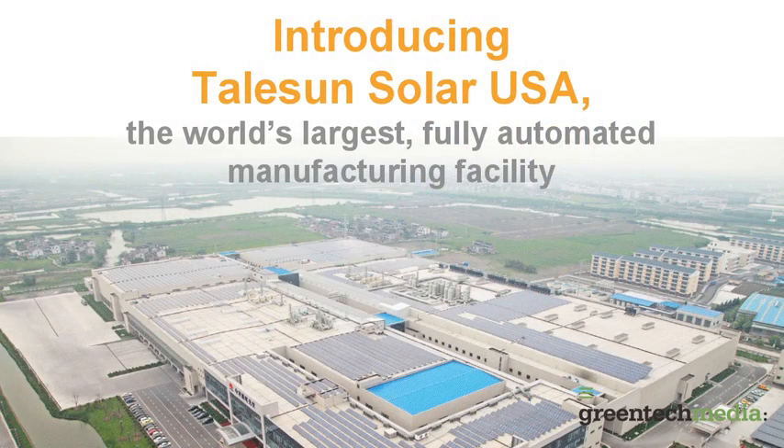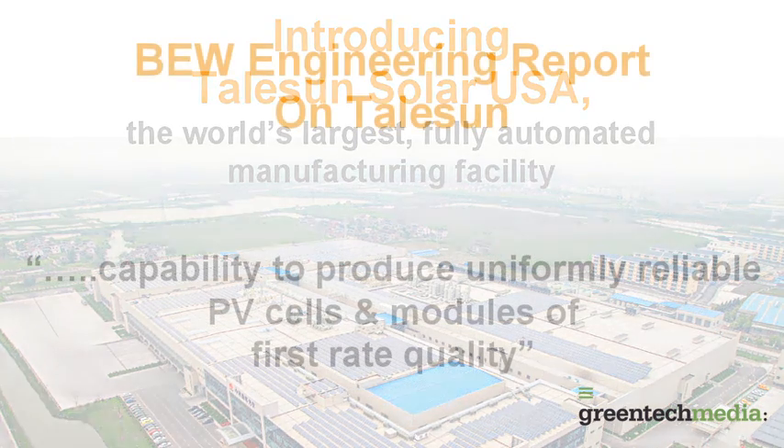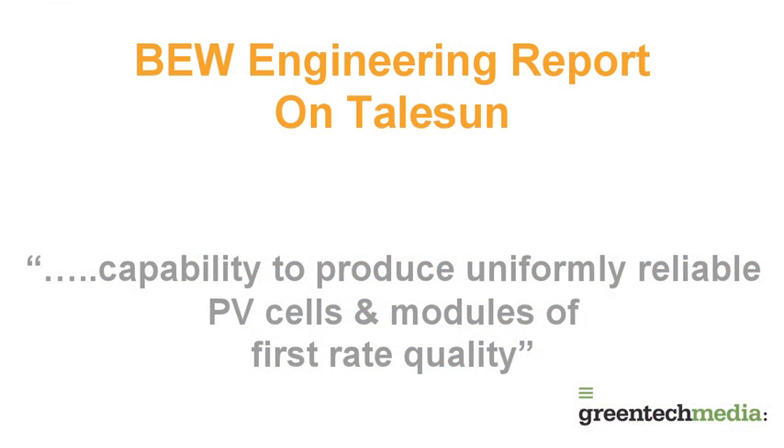It started the first production in early 2011. So in a very short amount of time, we've been able to solidify ourselves as a Tier 1 module manufacturer. We've been able to do that through getting third-party bankability reports, one through BEW Engineering. We've also been able to supply our modules into large utility-scale projects. We have two 100-megawatt projects in China, and we've also been able to implement our modules into European projects — a 20-25 megawatt project in Germany and Italy, respectively.